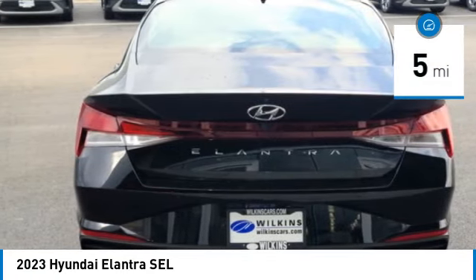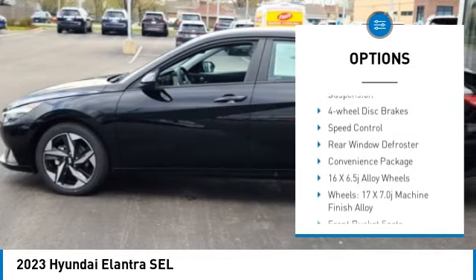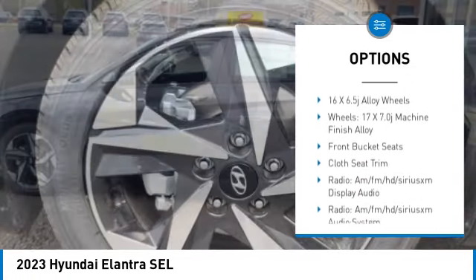Here are some of this vehicle's great options: electronic parking brake, electronic stability control, alloy wheels, brake assist, traction control.